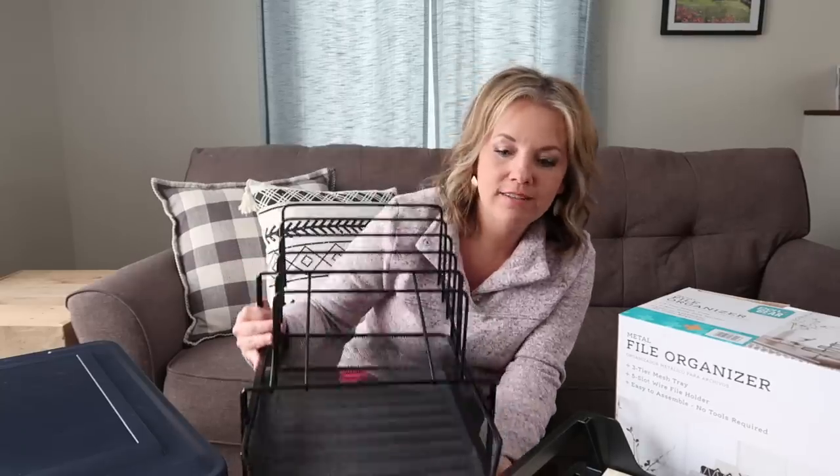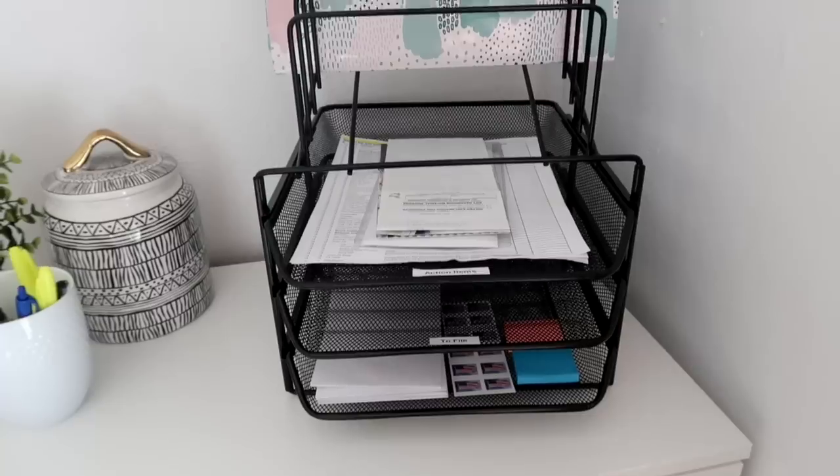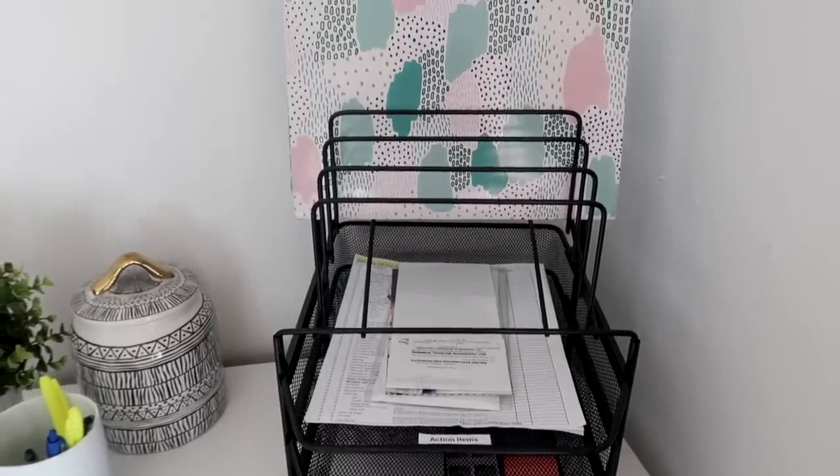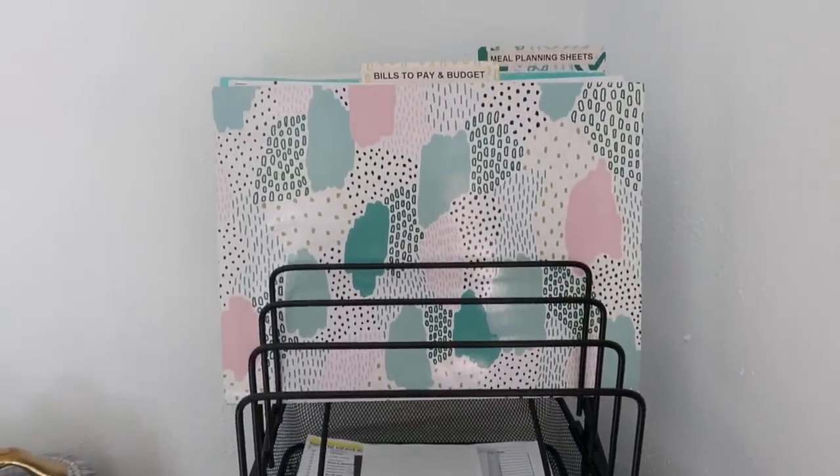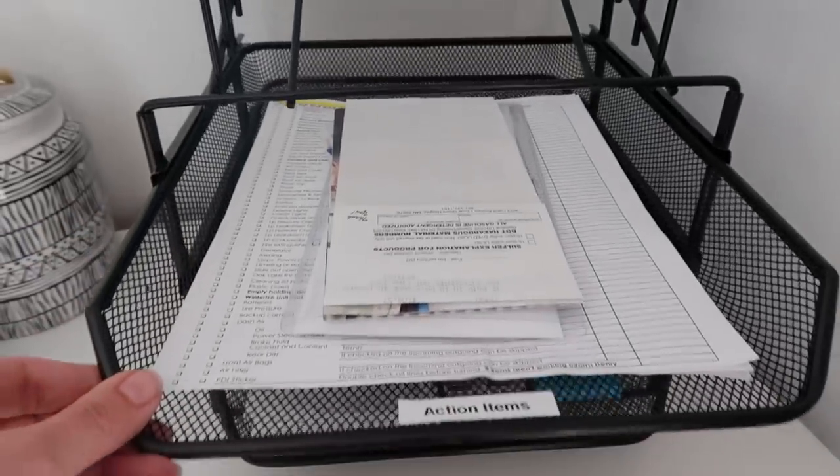Next is reference items. Often these can actually get stored in your phone — schedules for sports or different activities, details about an upcoming event like a wedding, venue location, what you need to bring or purchase. You can also create a file for those things using an organizer like this one from Walmart. You could put your action items in the lower bins and reference files up top, making it easy for anyone in your household to find what they're looking for. Anything calendar-related, I think it's good to store on your phone if you're able.